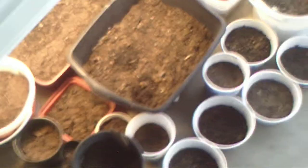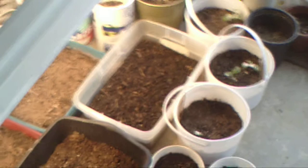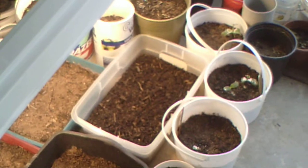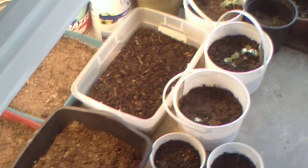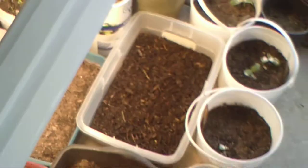Doug Tozier coming to you from the desert oasis. I'm actually behind the camera for once and we are looking at some of the flats of seeds that I've got going. I actually have a few sprouts that I just noticed today, so we're gonna take a look at a couple of those.